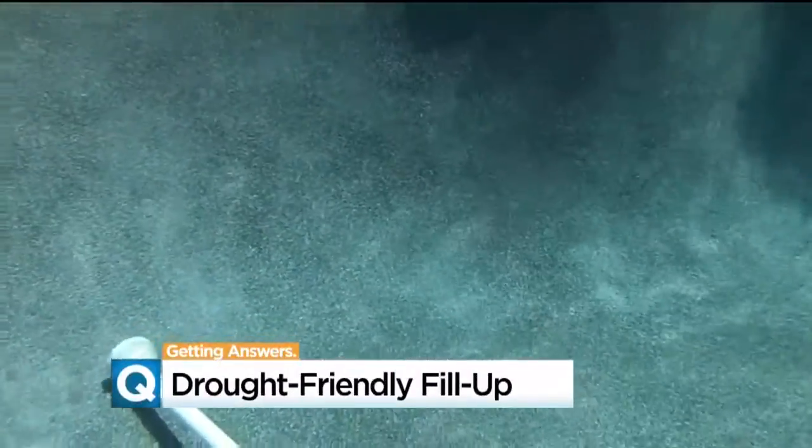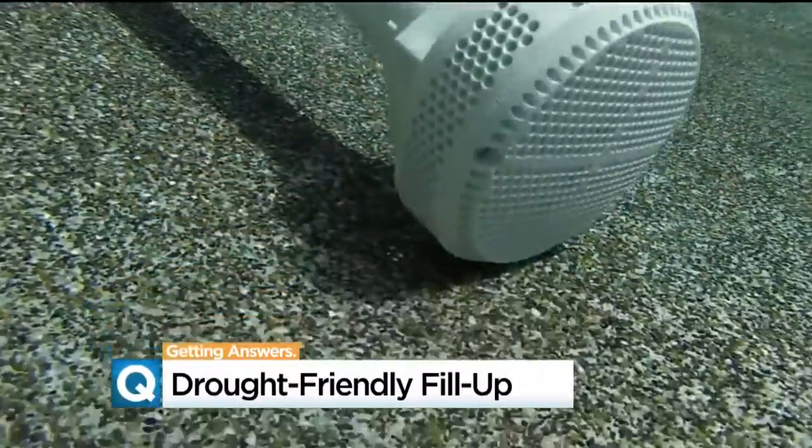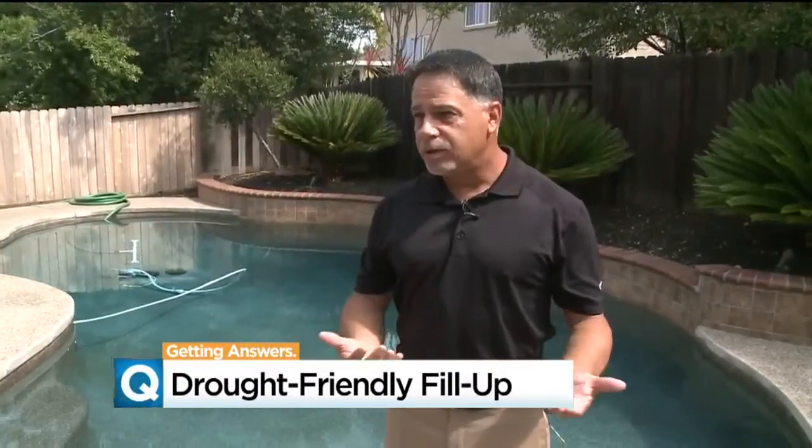One local company is trying to change that. Jump into Joe's backyard pool and you'll see something most people have never seen — a new way to fill a swimming pool with clean water without having to drain it. Particularly from a conservation standpoint, it just made total sense.